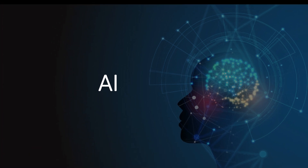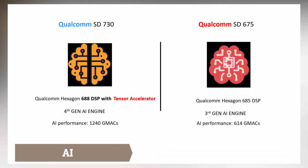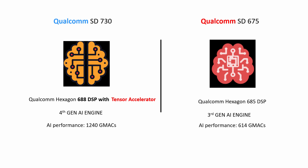Another aspect is artificial intelligence. AI has become a must-have feature in today's smartphones, with every processor now featuring a dedicated AI engine and neural processing units for scene detection, object detection, and low-light photography. Since Qualcomm announced these chips on AI Day, we can expect tons of AI features in Snapdragon 730. It features an Hexagon 688 DSP with tensor-accelerated support, achieving an AI performance score of 1240 GMACS — Giga-Multiply Accumulates per Second — which Qualcomm claims is twice that of the previous generation. Snapdragon 675, by contrast, features the Hexagon 685 DSP with 614 GMACS, making the difference in AI performance quite significant.